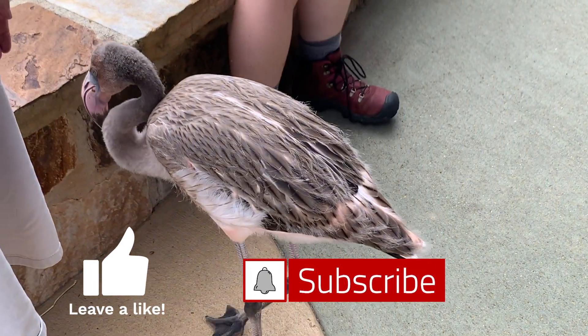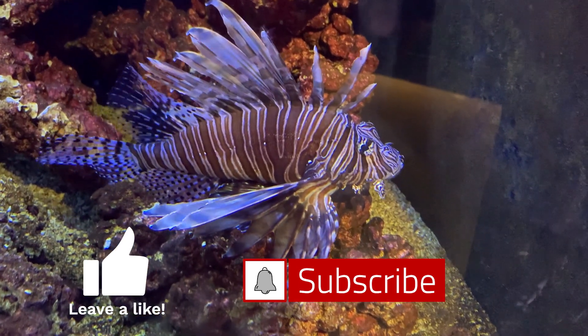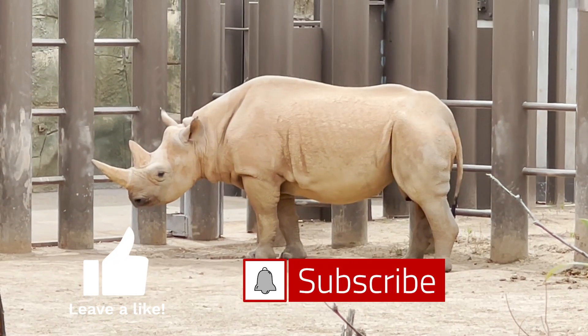Welcome to Uncaged Zoo Tours! If you are new to the channel and love animals, I recommend and appreciate hitting the like and subscribe buttons and the bell icon to join me on my tours.